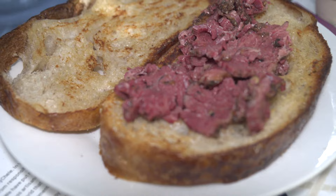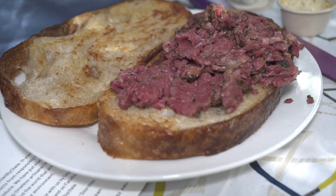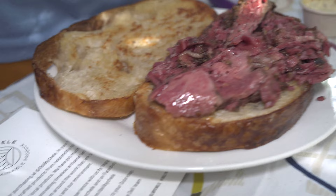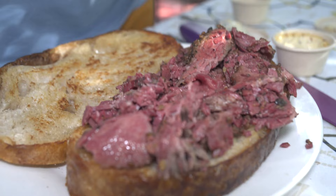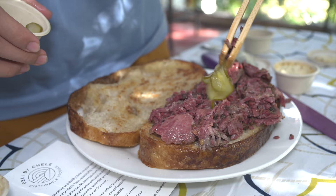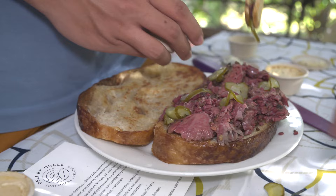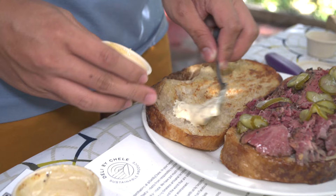Wow — put some more on there. Poor JP might get shorted a little, but it's a good trade: JP gets more brisket and I get more wagyu. Look at that — this looks so close to Katz's Deli pastrami quality. Let's add some of those pickles. I'm also excited about the pickles at Deli by Chelly, because good pickles are hard to find up here. The ones we usually get are the mild Spanish type, but I want mine a little more punchy with a sour kick.